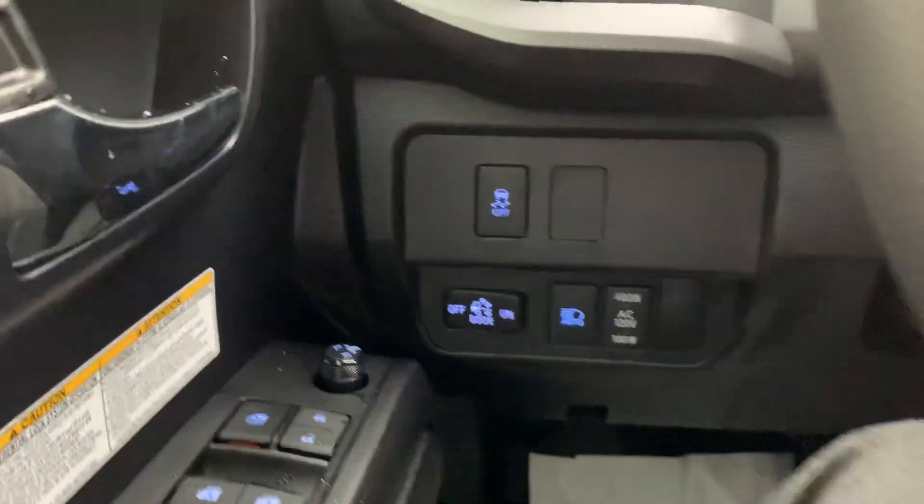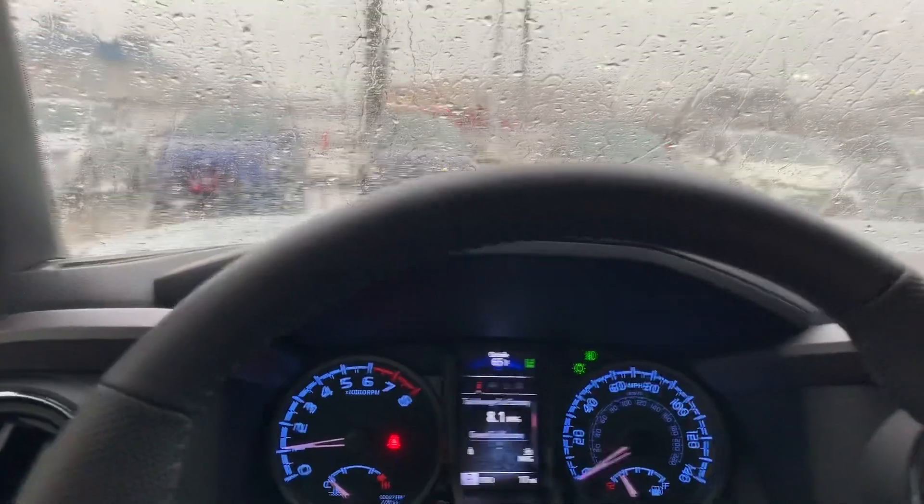Very nice vehicle. Like I said, it's a TRD Off-Road with four doors. Hope the short video helps — hope to talk to you soon.